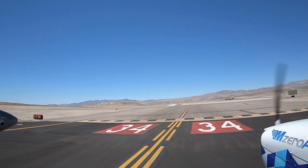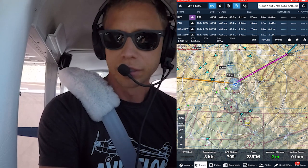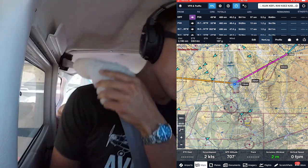23 Mike Zulu, Bullhead Tower, runway 34, clear for takeoff. 34 clear for takeoff, thank you — 23 Mike Zulu. Hit my door — closed, everything set, good, good, good.